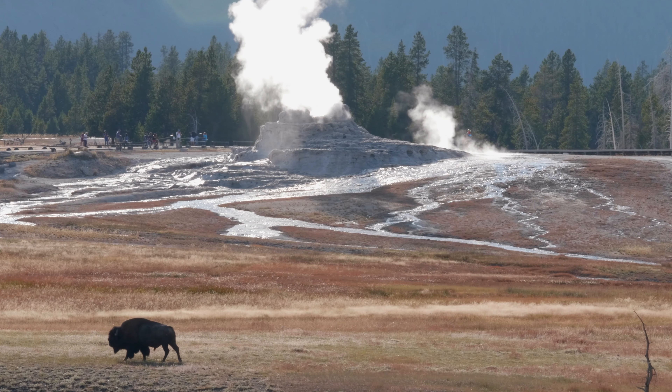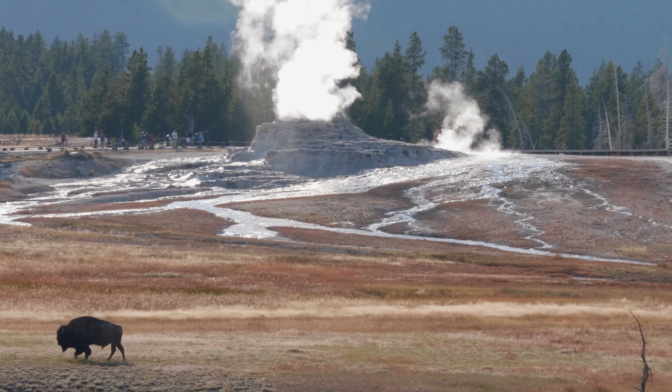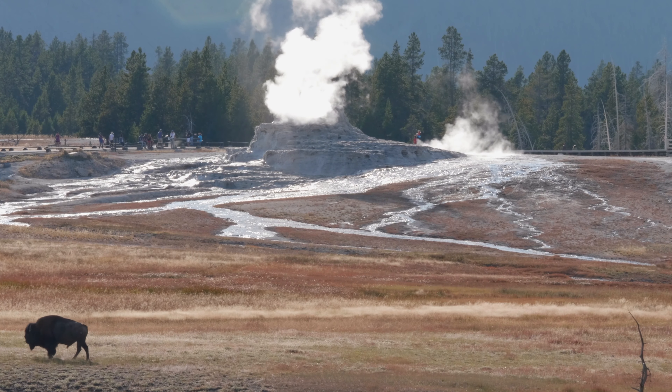Check out the video from the NPS linked in the description to see how rangers predict Old Faithful in particular, calculating the height based on nearby trees.